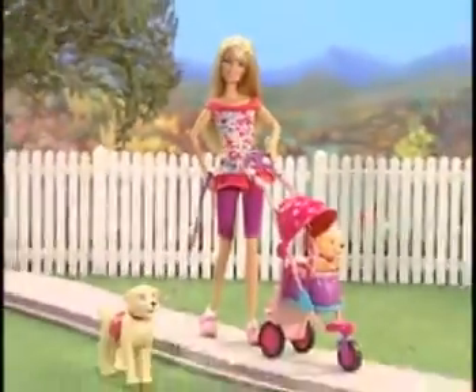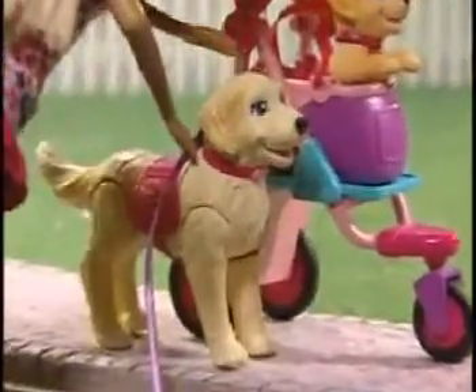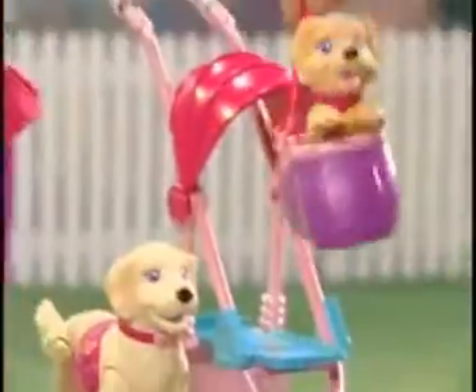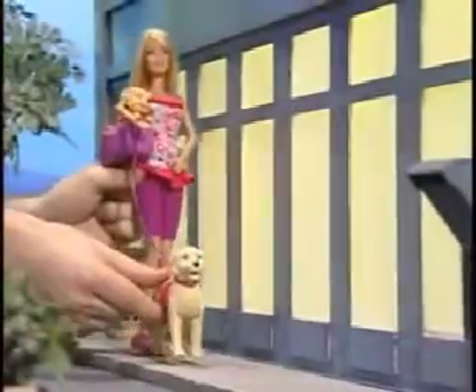Go for a walk with Barbie Strollin' Pups. Barbie attaches Taffy to the stroller, and look — Taffy really walks with her cute little pup inside. And when Barbie's on the go, she can take her pups anywhere.